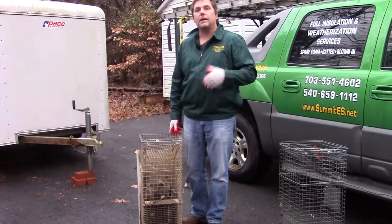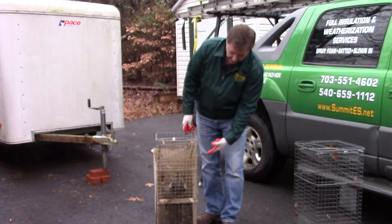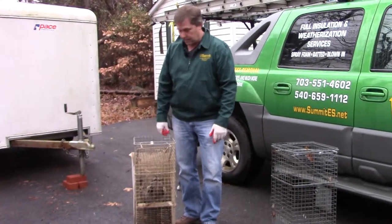A lot of times we'll get calls to go ahead and extract them, get them out, and we do it through the means of the live trap. As you can see in this live trap, we've got a small raccoon. This is not a big guy — this is a sub-adult. He's not an adult by any stretch.